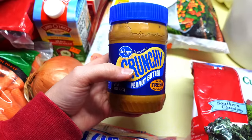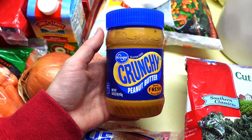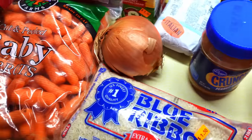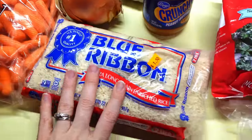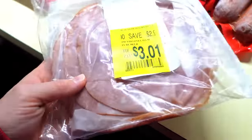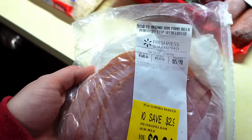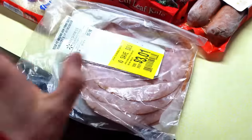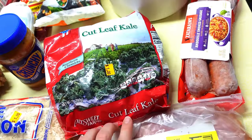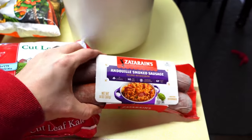This is a Kroger brand peanut butter I grabbed last summer when I visited Dallas. I got eight of them for $1.25 each. We're going to use up one onion. Got some rice at my discount store for $1.50. This ham was discounted at Walmart for $3.01. I also got some kale at the discount store for $1 — it's 14 ounces.